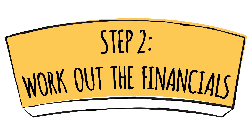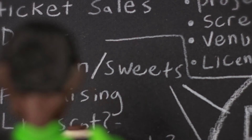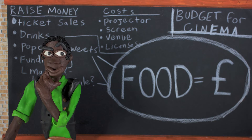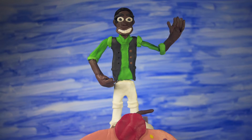Step two: work out the financials. The key is figuring out how much everything will cost when you're getting started. Think about everything from equipment and venue hire costs to marketing and licenses, and think about ways to raise money like ticket sales, food and drink, and fundraising events.